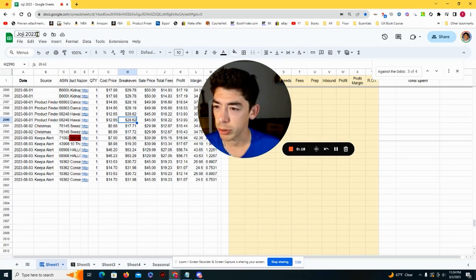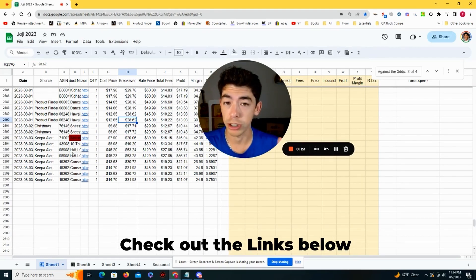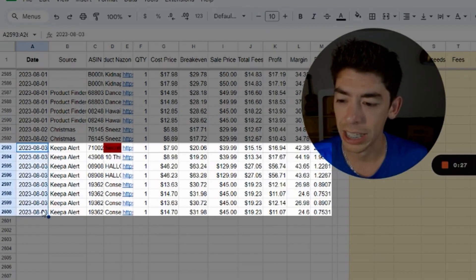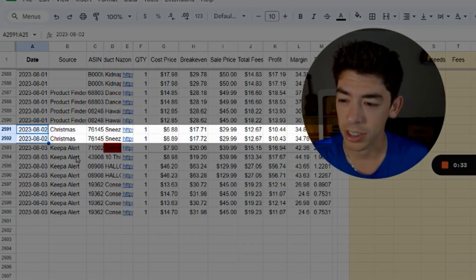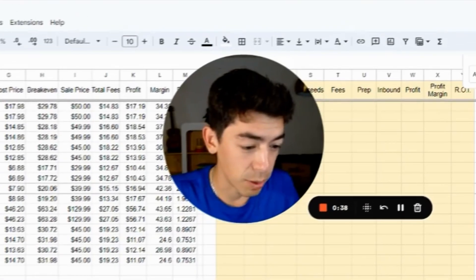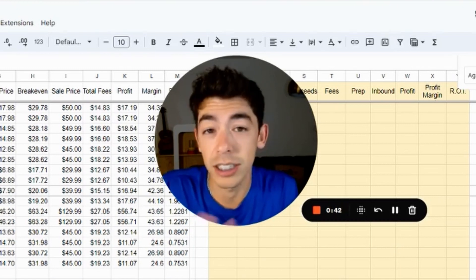We're over here on the Joji 2023 spreadsheet — link in the description for a video on how to set up the spreadsheet if you're interested. This is how I track all my book purchases. You can see the date is August 3rd; I didn't buy that many books — only about eight today, and on August 2nd only about two. Last four days have been really busy. Right now it's 11:25 PM, which is kind of the time I would go to buy books, but let's take a deep dive into what I bought and what I think I can sell them for.